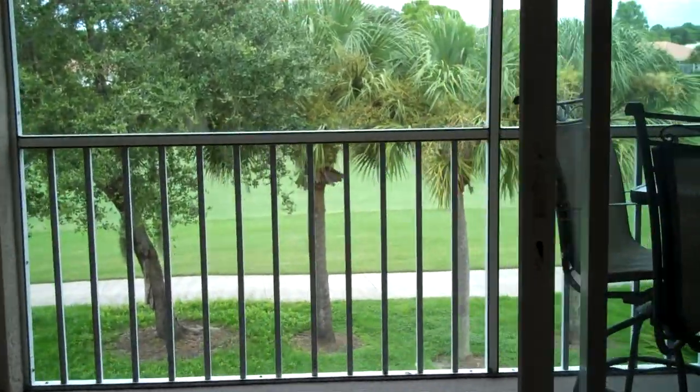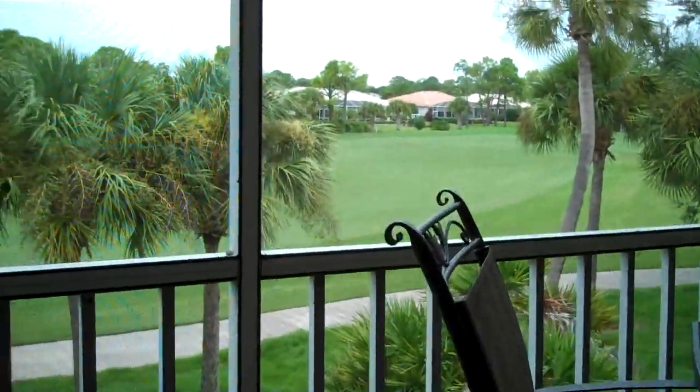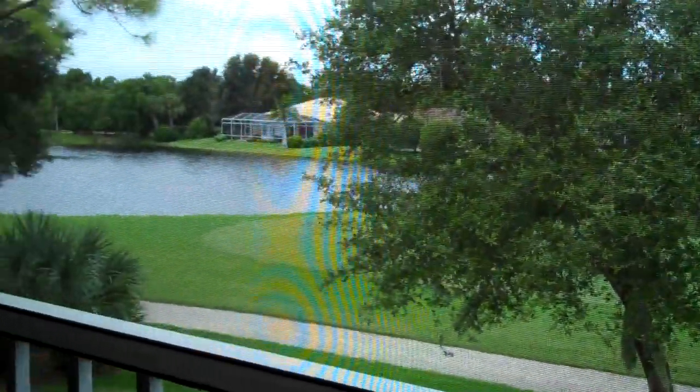Great view of the outside with your screen Lanai, overlooking the golf course and lake view.